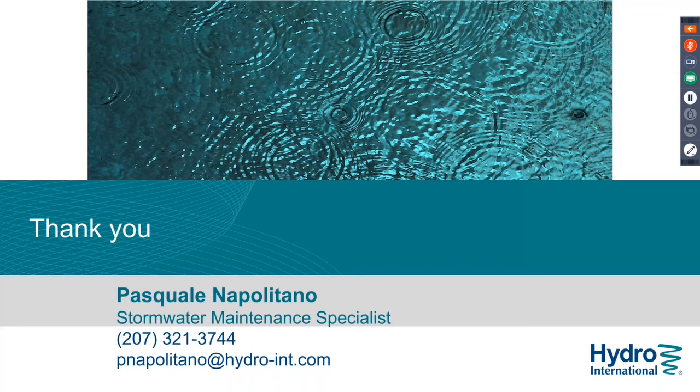Thank you very much for your time. I hope you all have a good summer, and if you are in Minneapolis or Atlanta, I'd love to see you at the next presentations, which will be different from this one.